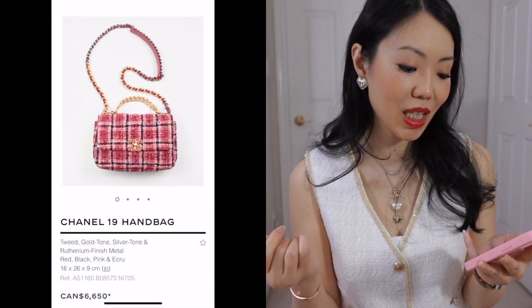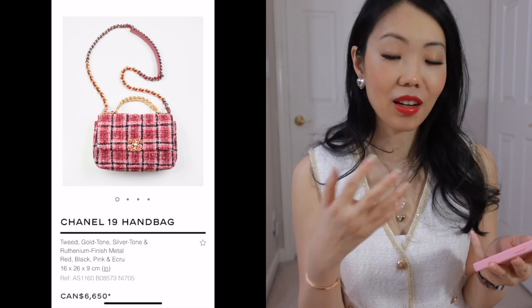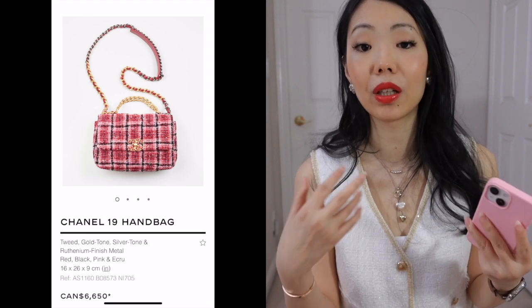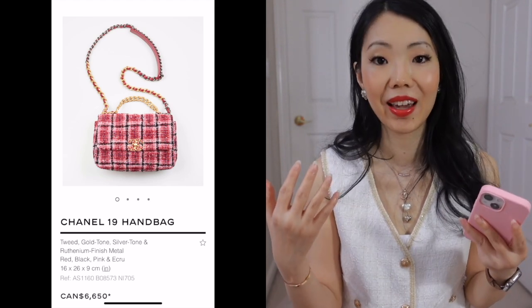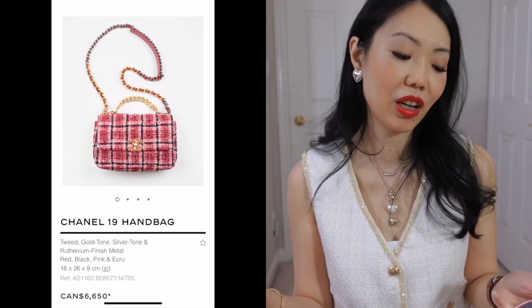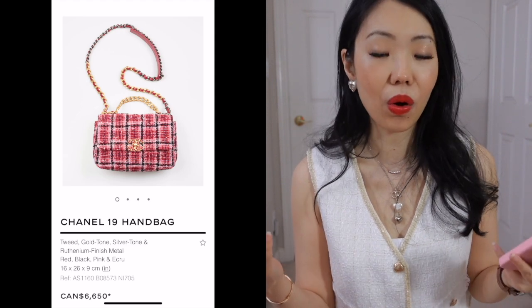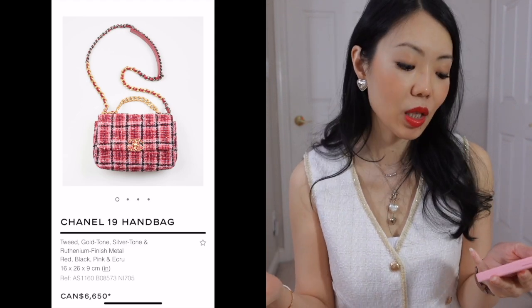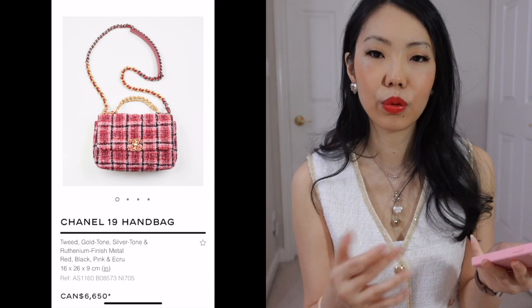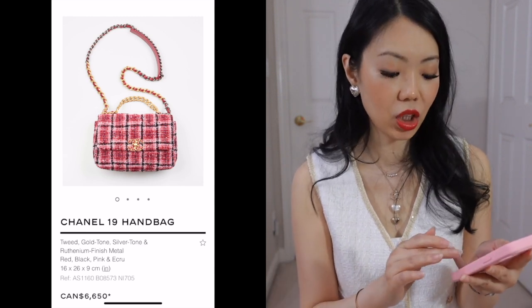Same thing with this flap bag — we'll just skip it. The 19 in a fabric: if you find any 19 bag that you like in the print or in the color that you like, I always still recommend it. The Chanel 19 is absolutely one of my favorite Chanel bags. I'll never part with mine. I have the small size in lambskin, and the lambskin on the 19 is just really nicely treated — still very soft but very robust and quite resistant.